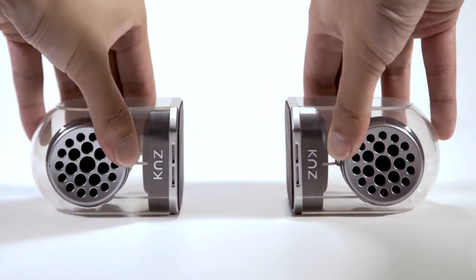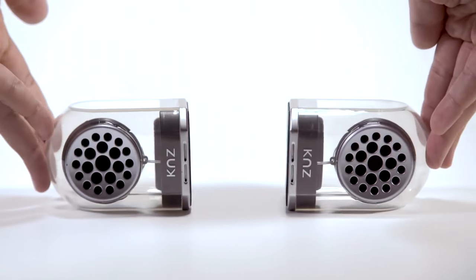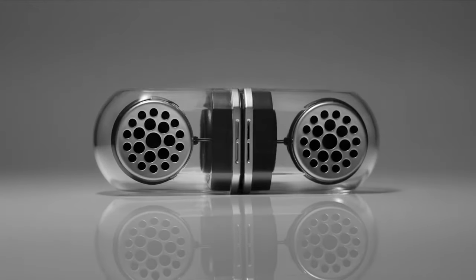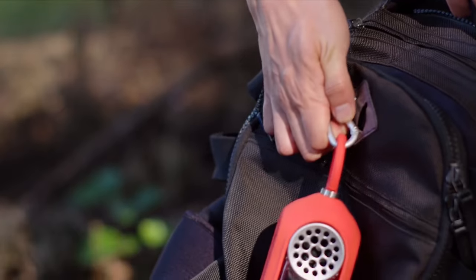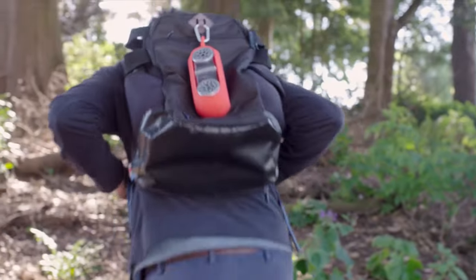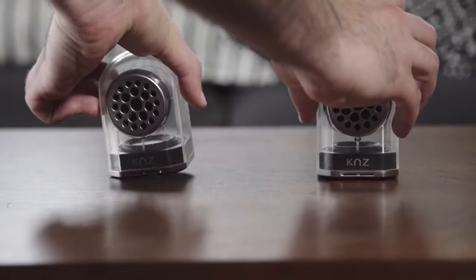They claim to be the coolest in the world. You can use them together or separately, and they deliver really good sound up to 15 meters away. They can play for 18 hours on a single charge, with five watts of power each.